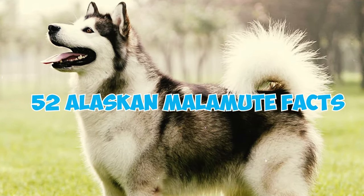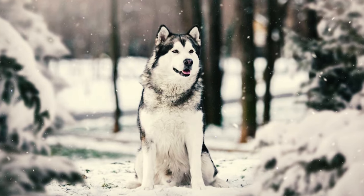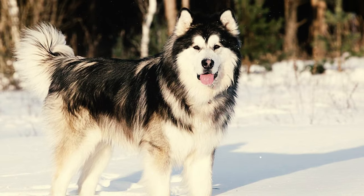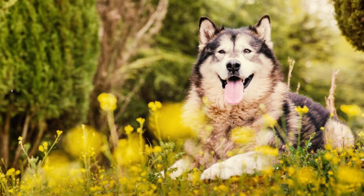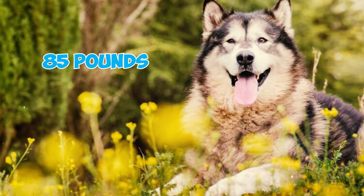52 Alaskan Malamute facts every owner should know. Fact 1: Alaskan Malamutes are robust working dogs of spitz type that vary in size according to the AKC breed standard, with females ideally standing around 23 inches tall and males around 25 inches tall. Female Alaskan Malamutes typically weigh about 75 pounds, while males usually weigh around 85 pounds.